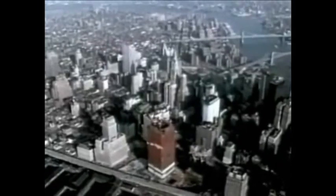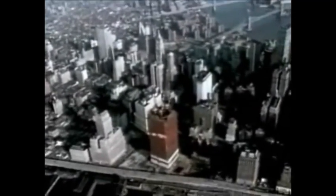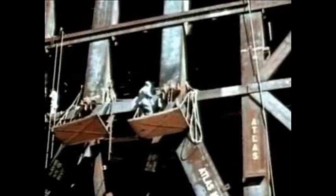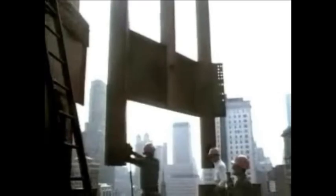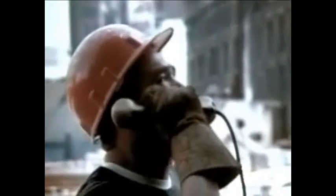One of the most dramatic events in New York City in the 1960s was the construction of the World Trade Center. Design and construction would take years and the efforts of thousands of people. A project of this size created enormous challenges, challenges that demanded the use of dramatic new engineering concepts.